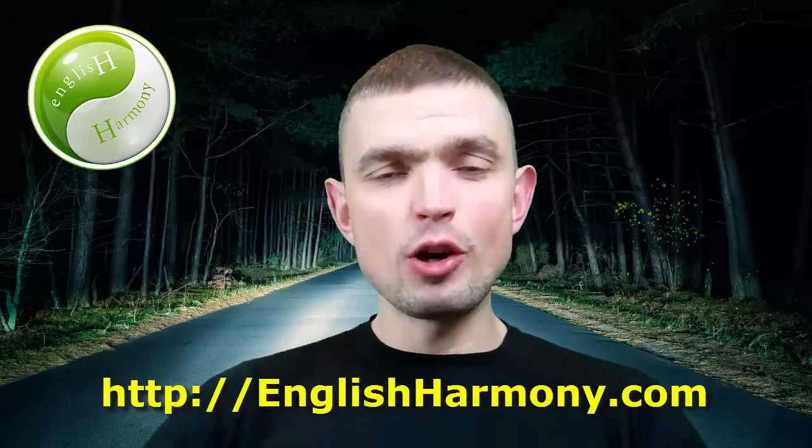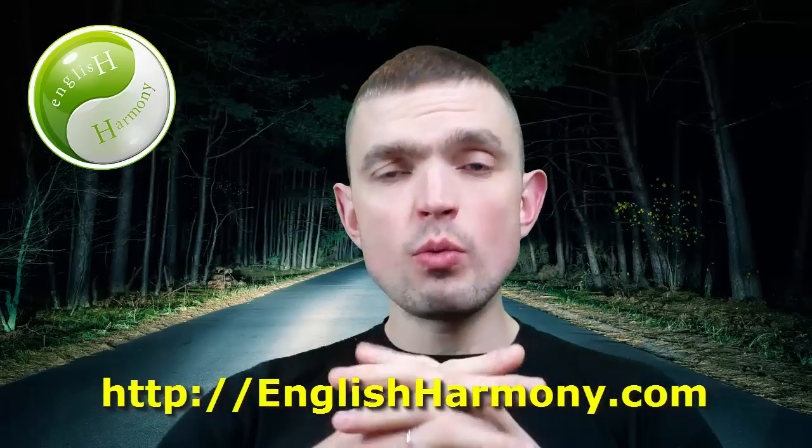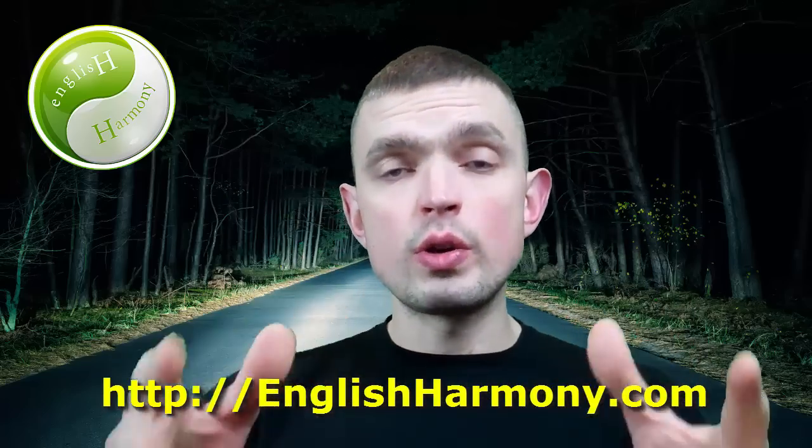Hi guys and welcome back to the English Harmony video blog. I'm Robby, your English fluency mentor, and in this video we're going to look at the following English collocation.